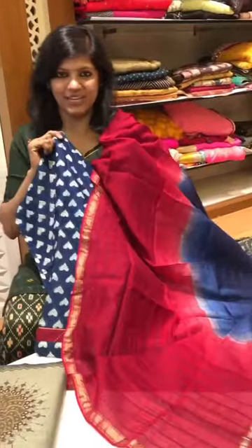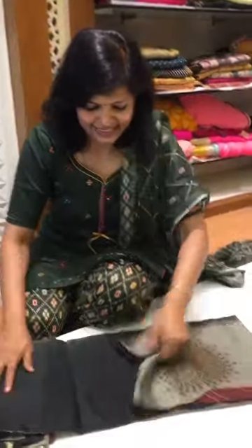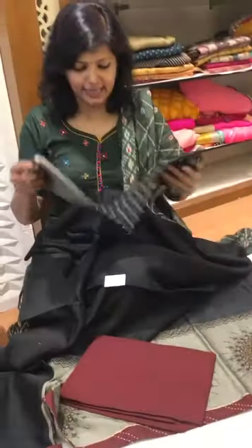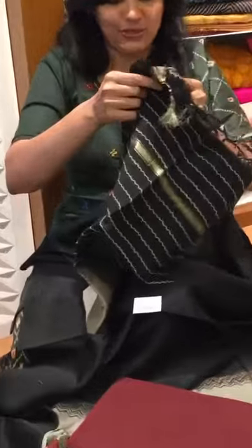This is a chanderi with an indigo blue color concept. Once again, this is also chanderi. All are different concepts; we have segregated them into different fabrics. These are all chanderis with a dupatta concept — this is the pant — and it comes with an amazing hand block printed dupatta. The color is so beautiful.